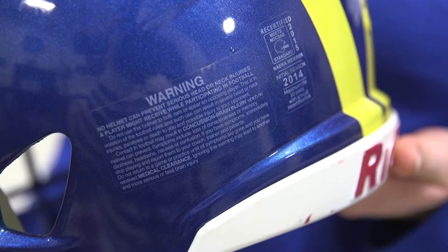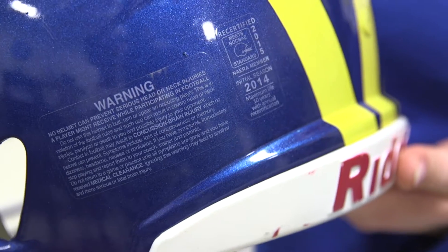No helmets are going to prevent a concussion. They're really just designed to prevent skull fractures and serious trauma like that.